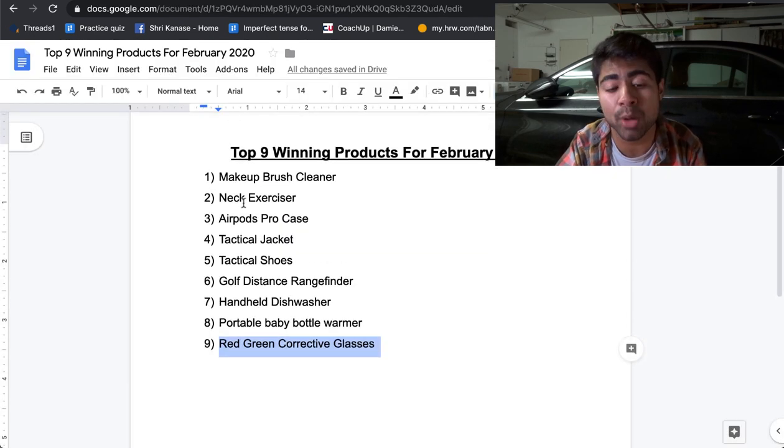These were the top nine products that you can try selling in February of 2020. If you found any type of value in this video, smash that like button and smash the subscribe button, and I'll see you guys next time.